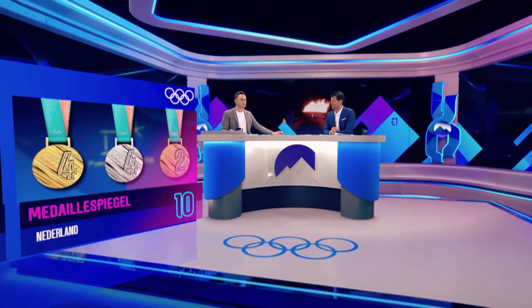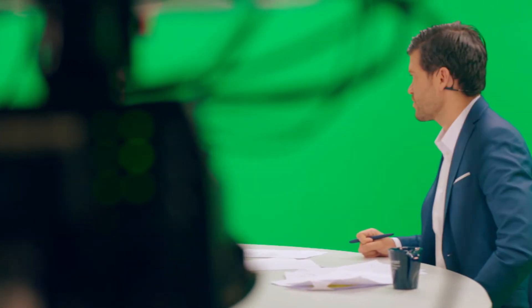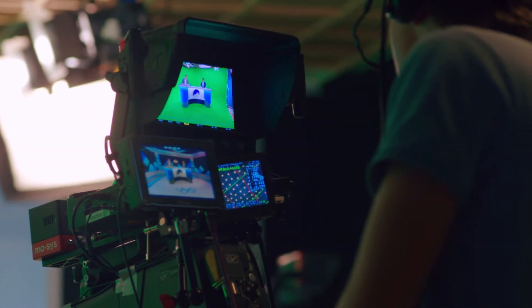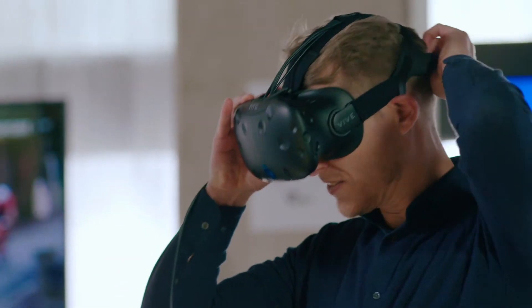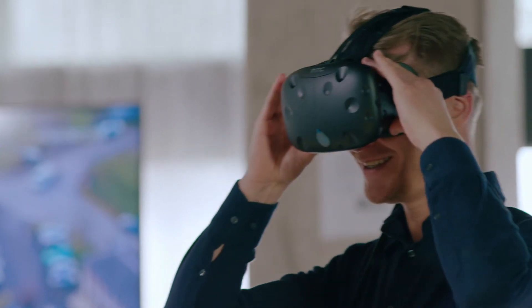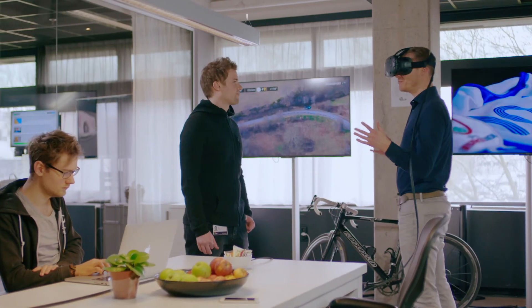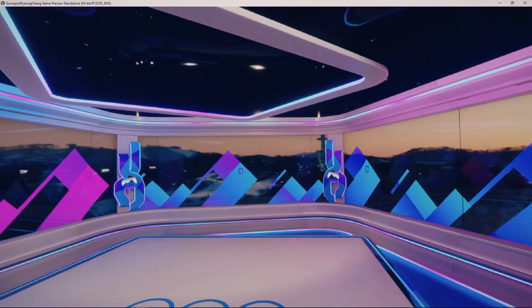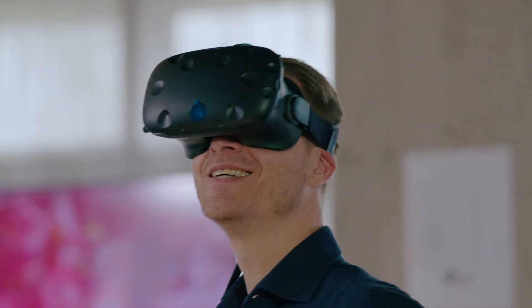We were really impressed with the technology and the detail that they could go into, and with how quickly they could develop those. To have a sense of how the final product would look, NEP introduced VR glasses along the way. To actually be there, feel it, see the shots, the angles, and the size of the room really helped give an example of what the final product would be. That was really convincing to us that we were on a good track and would succeed in finalizing this great localized studio.